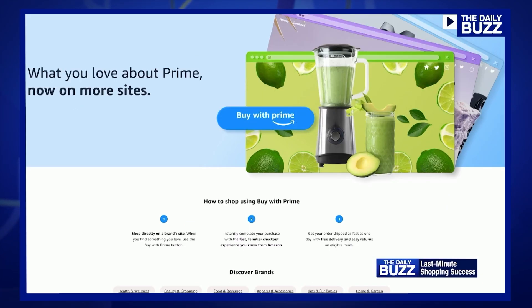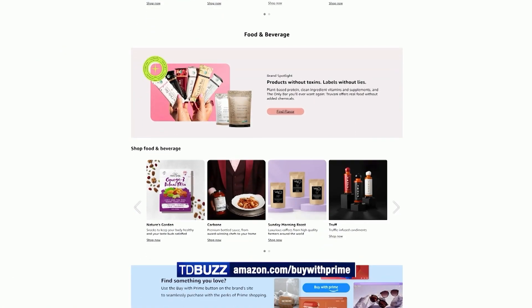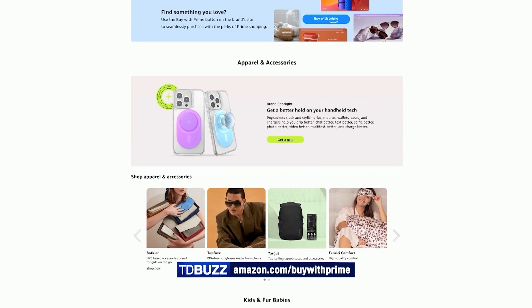To start, Prime members can now view, manage, and track their orders on Amazon.com and the Amazon mobile app. They can also use Amazon's live 24/7 chat support for their Buy with Prime orders. We've also expanded the number of return locations for Buy with Prime orders, and Prime members can now return without a box or a label for Buy with Prime. See all the participating brands and details at Amazon.com/BuywithPrime.